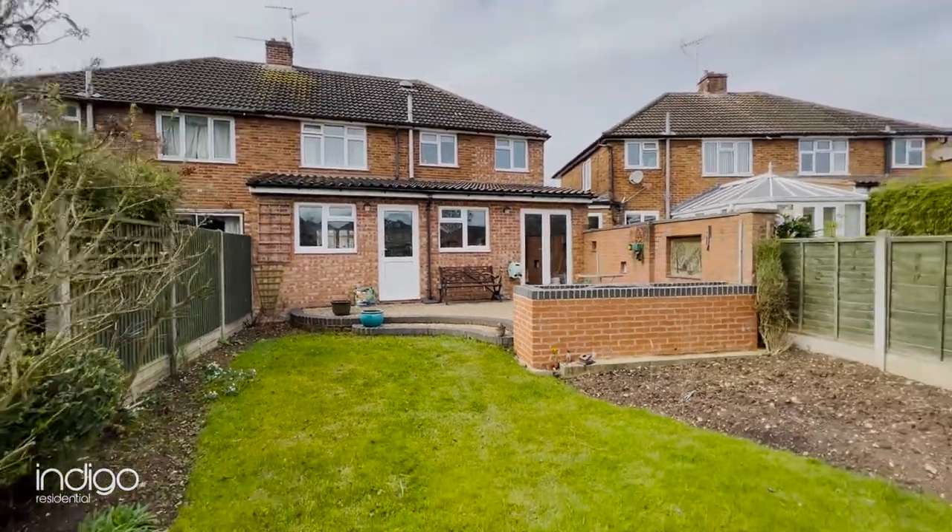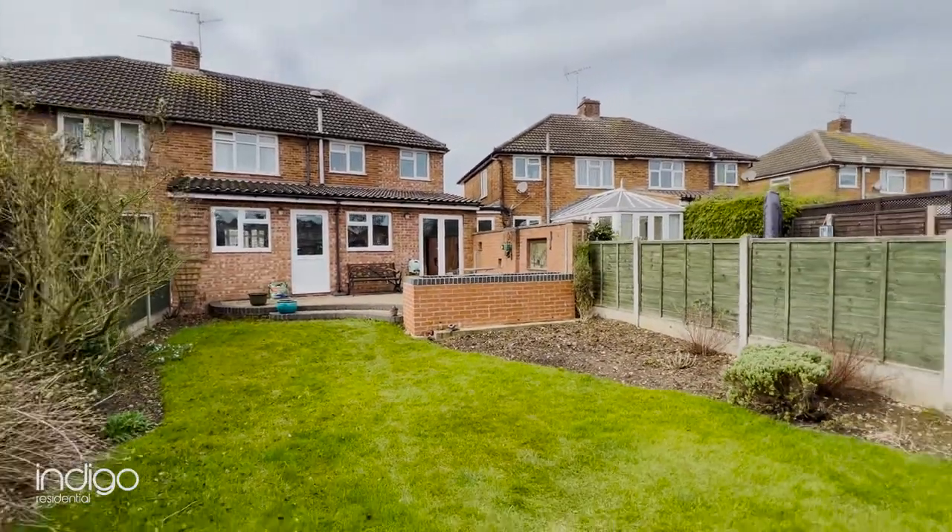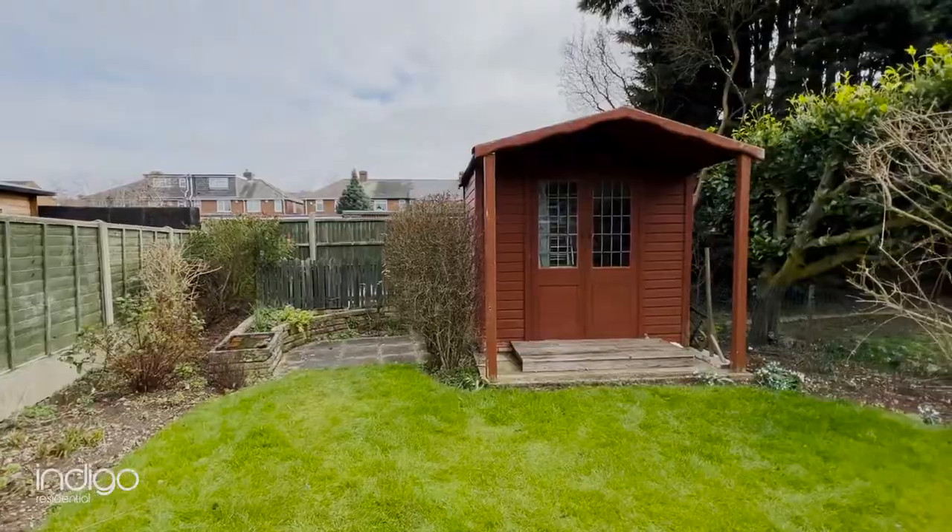Ideally situated within a short walking distance to Stopsley Village, and the A505 is located within a short distance from the property.